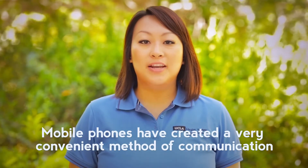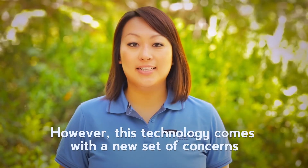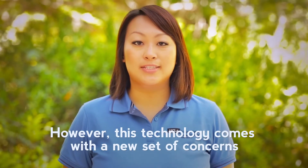Hi, I'm Rebecca Wang, an occupational therapist with UCLA Health. Mobile phones have created a very convenient method of communication. However, this technology comes with a new set of concerns.